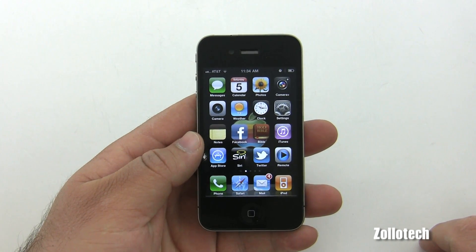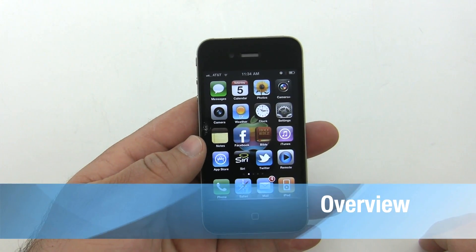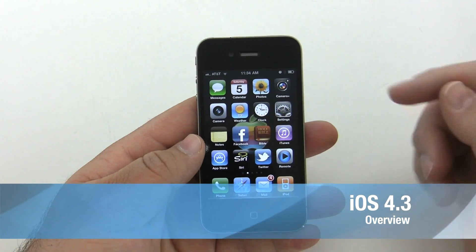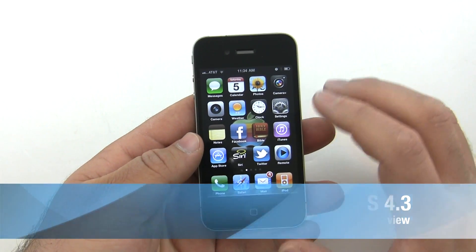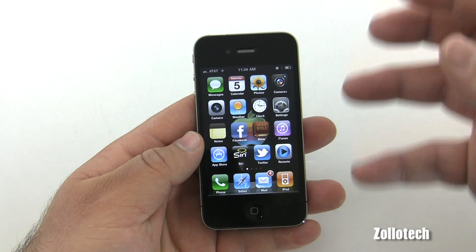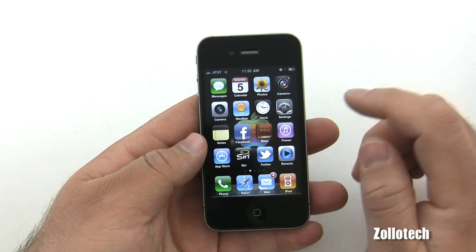Hi everyone, this is Aaron for Zollotech. Today we're going to go over the new features of iOS 4.3. Some of you on Verizon may already have the update, and on AT&T they're out now too, so some of these features may be on Verizon as well.